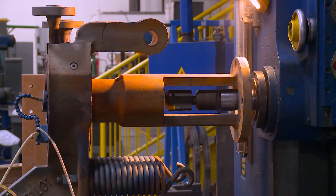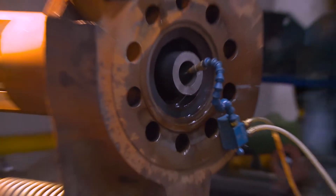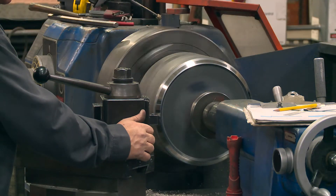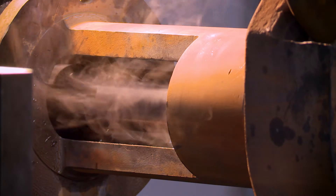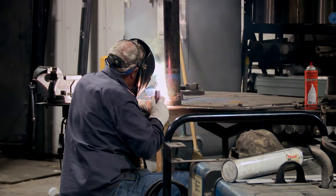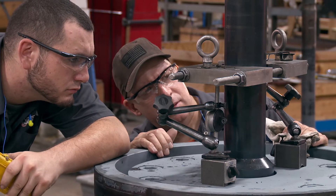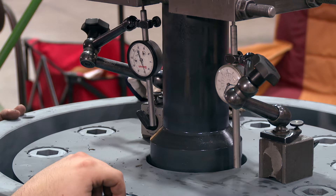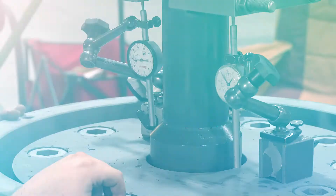We focus on repairs that affect the operation of the valve such as clearances, concentricity, sealing surfaces, foreign object barriers, and weld repairs. We perform blue checks which are communicated to the customer through a final report including as-left conditions of valve assemblies.